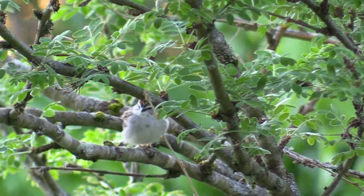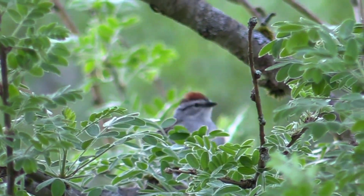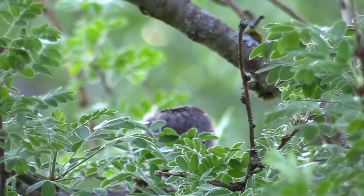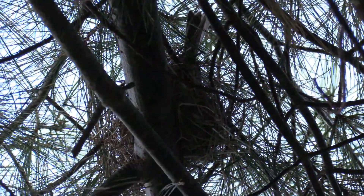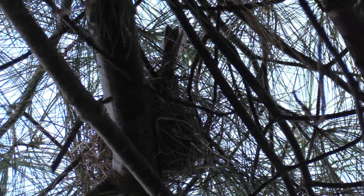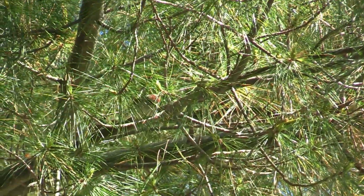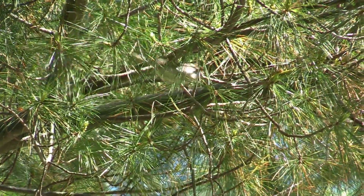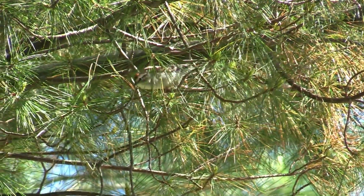This morning when I went out, I checked the nest to see if the bird was in it — and you'll see here its tail sticking out. That was this morning, just making sure she's okay. Then I went for a little walk in the woods, came back, and she wasn't in the nest. So I sat down for a few minutes to see if she'd show up, and sure enough, this is when she showed up.